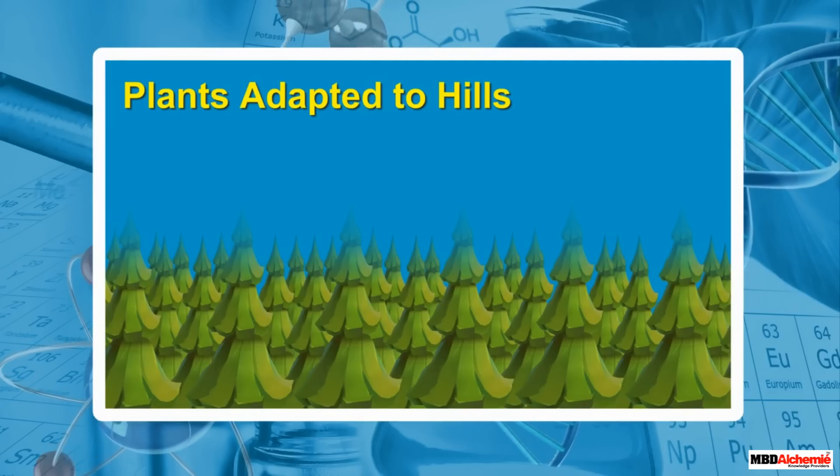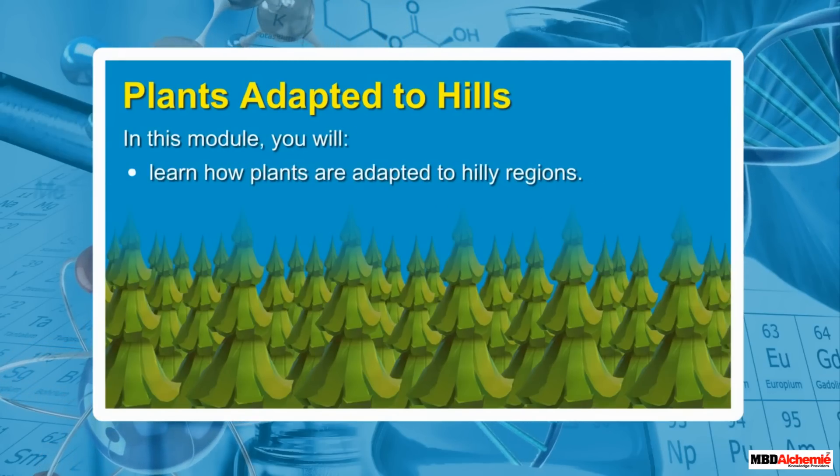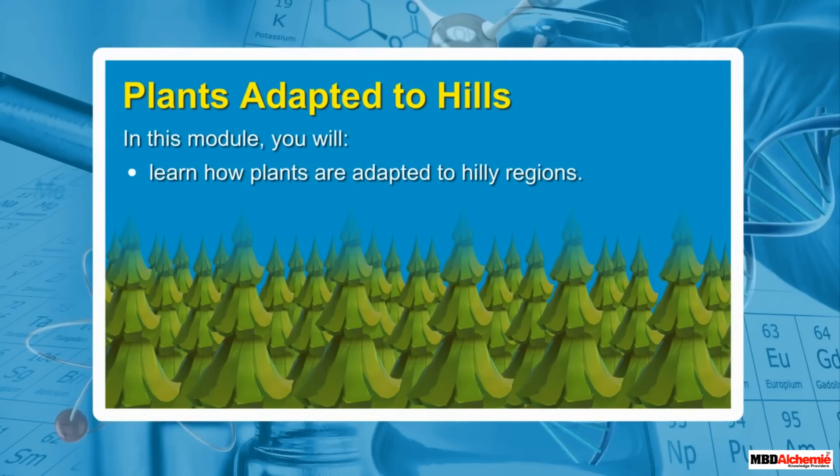Plants Adapted to Hills. In this module, you will learn how plants are adapted to hilly regions.